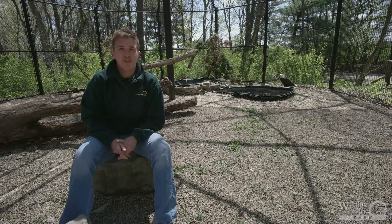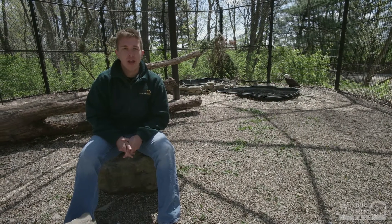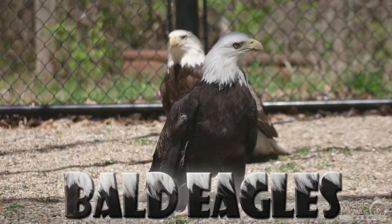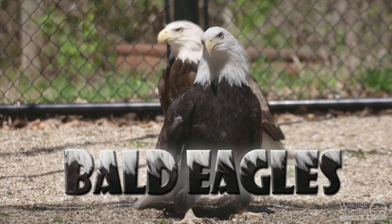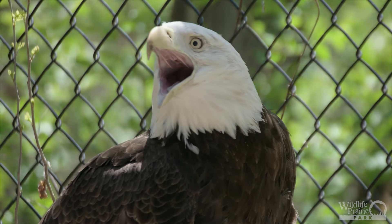Hello, I'm Sam and this is Animal Fact Friday at Wildlife Prairie Park. Today we're hanging out with our bald eagles Kia and Rainy. These guys are under our care because they have permanent injuries that have taken away their ability to fly. Without the ability to fly, these eagles could not survive in the wild.